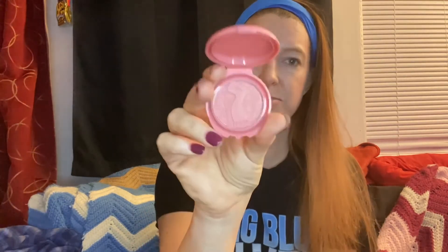I just realized I went completely out of order, because we have the Tarte Amazonian Clay blush. This is about my sixth one of these — I have so many different shades. This one's called Kisses. That is all way too dark. Blend, blend, blend — a little Amazonian clay goes a long way.